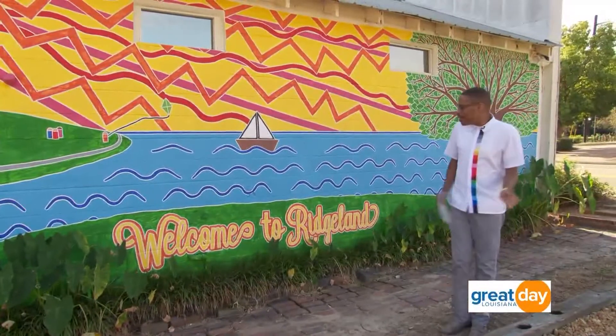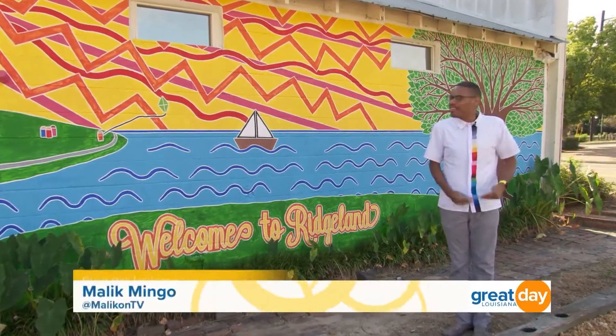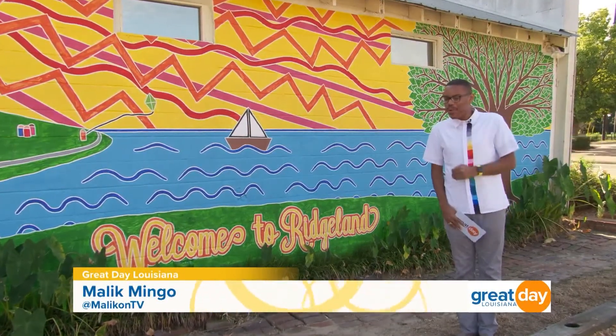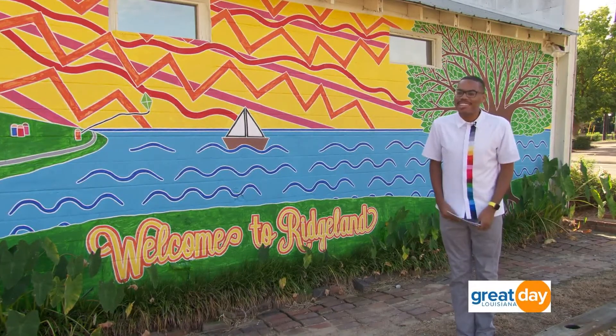Good morning everybody and welcome to the wonderful Ridgeland, Mississippi. I'm your host Malik Mingo, standing in front of this beautiful mural located right here in the railroad district. Since we're not in New Orleans today, you know what that means — it's time for Great Day Louisiana's next one tank trip.